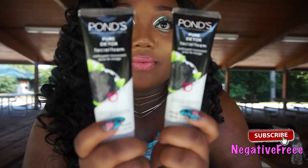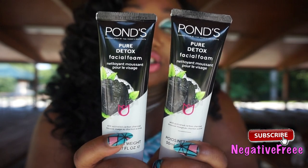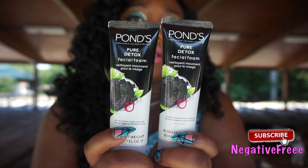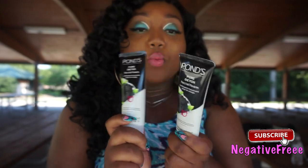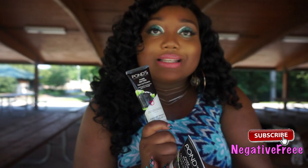Oh my god, if you see this at the Dollar Tree you better get it — this has my skin looking so nice. It's the Pure Detox by Ponds, the charcoal one. It doesn't expire until about 2023, so stock up on these. I love this product. It's small but you only put a pea-size and it lathers so much — I can use that pea-size for my neck and my face and it'd be so soapy.